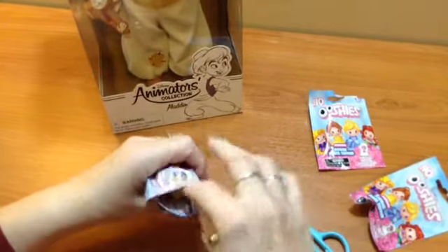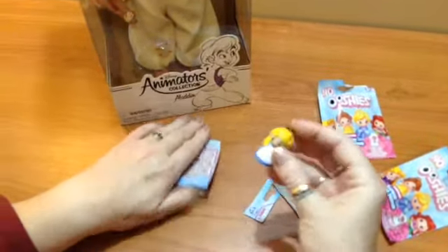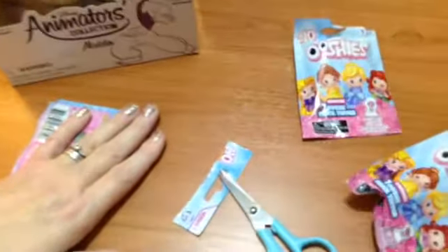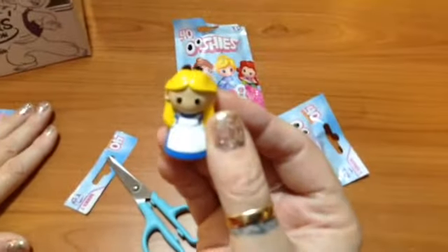Oh, we've got little Alice! I haven't got an Alice — oh how cute is she, look at that! Such cuteness.